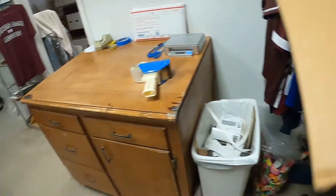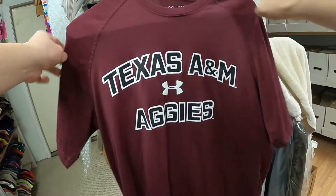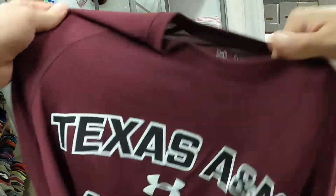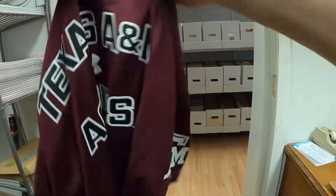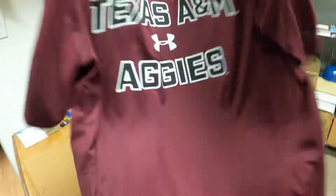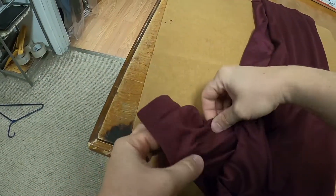Now we have a shirt — it is a Texas A&M Aggies Under Armour Heat Gear shirt, size medium. These are really nice and light. It has the A&M on the sleeve and Under Armour on the back. We'll fold this up and get the sleeves to cooperate.